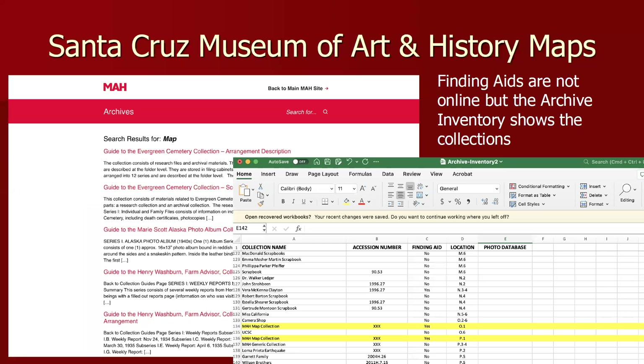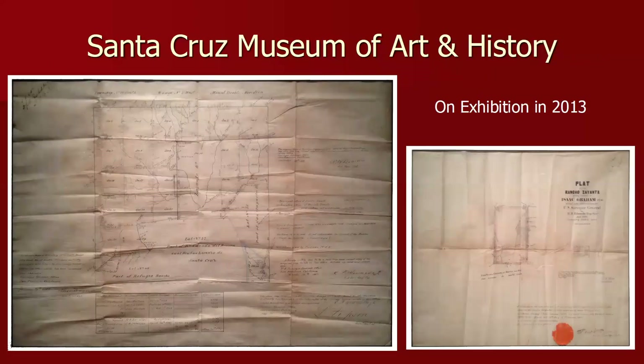The Santa Cruz Museum of Art and History does not have a finding aid on their website for their maps, but they do have maps in their collection, and there is an inventory online. They did a wonderful exhibition back in 2013 on maps. These are original maps, so there's very dim lighting — I apologize for the dimness of the photographs. They have an excellent selection of early Santa Cruz hand-drawn maps, including a Rancho Cianti in a lot of detail plus the surrounding areas.